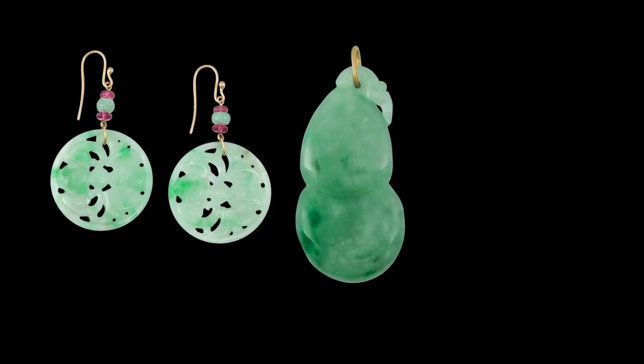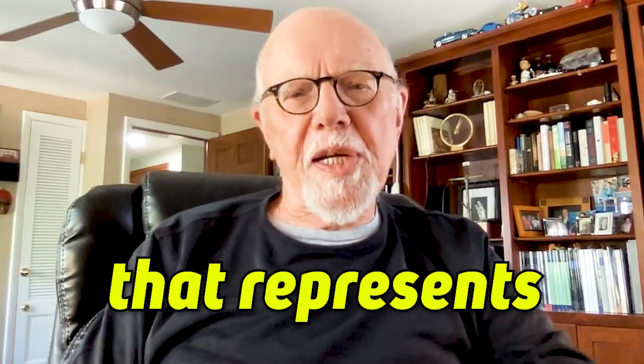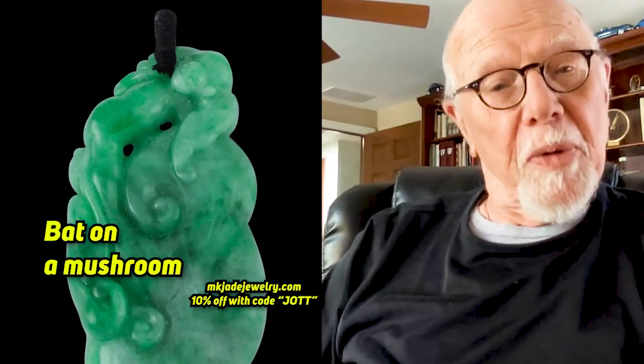Don, we see a bat carved in jade a lot — bat earrings, bat pendants, even just worry stones. What does the bat mean? Well, don't forget that Chinese is a language of symbols. It's very much like a rebus — a drawing that represents a word, common in cartoons. Really, that's the origin of language, and for Chinese the rebus is the language. It's not uncommon that when two things sound alike, you represent them the same. The Chinese word for fortune is 'fu,' and 'fu' is also the word for bat. Therefore, a bat must be fortunate.